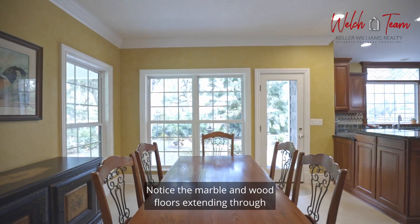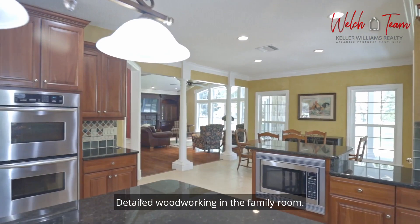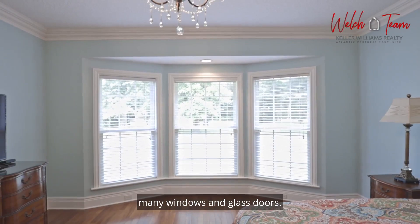Notice the marble and wood floors extending through the main living spaces, detailed woodworking in the family room, and tons of natural light that flows through many windows and glass doors.